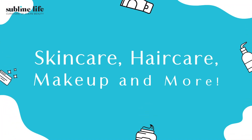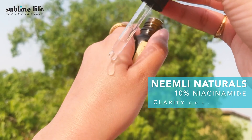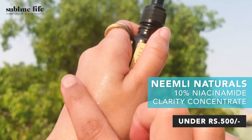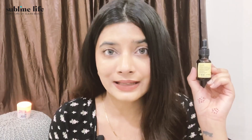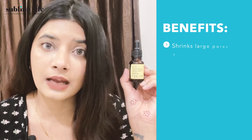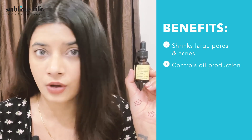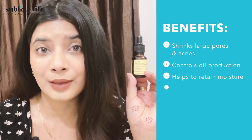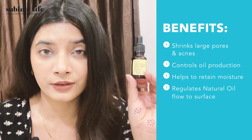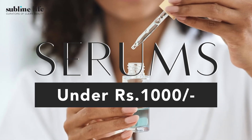Starting with under ₹500, our first pick is the Neemli Naturals 10% Niacinamide Clarity Concentrate. It has a high-strength formulation with unique botanical actives and ceramides which help to shrink large pores, fight acne, and control oil production. It is lightweight, non-sticky, and helps retain moisture in the skin, preventing excess natural oil from surfacing — giving you brighter and well-moisturized skin.